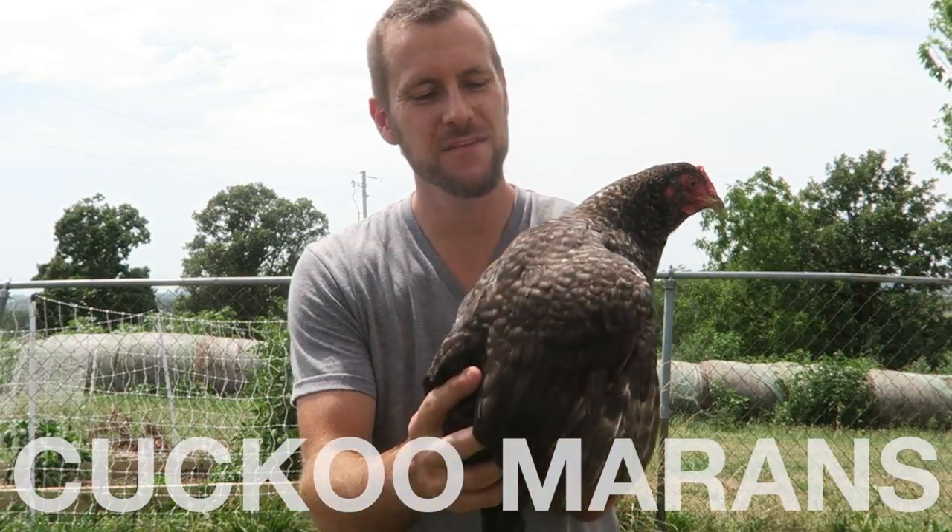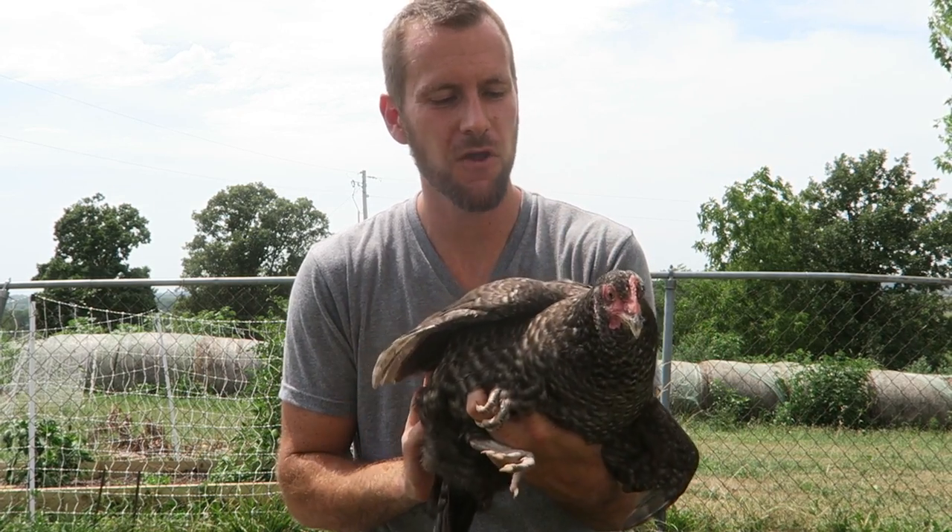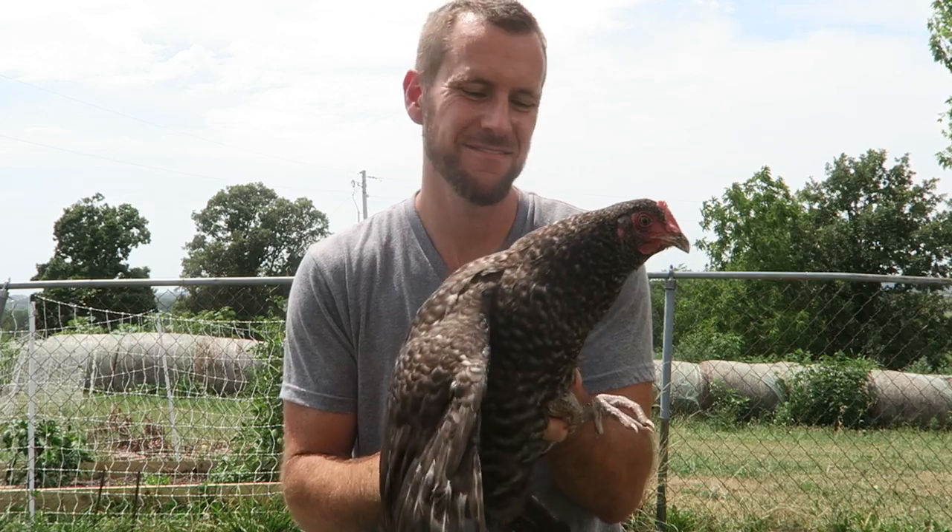This is the Cuckoo Maran — very similar in appearance to the Barred Rock, but it will lay a dark brown colored egg. New to the farm this year.